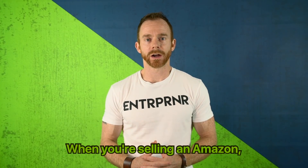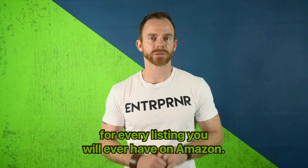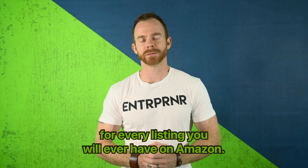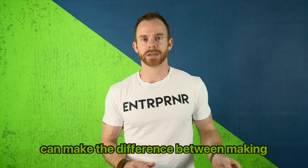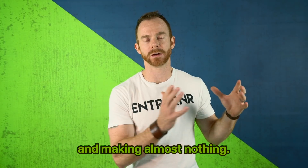Guys, I hope your week is going awesome so far. When you're selling on Amazon, there are two extremely important things for every listing you will ever have on Amazon. And understanding these two things can make the difference between making hundreds of thousands a month and making almost nothing.